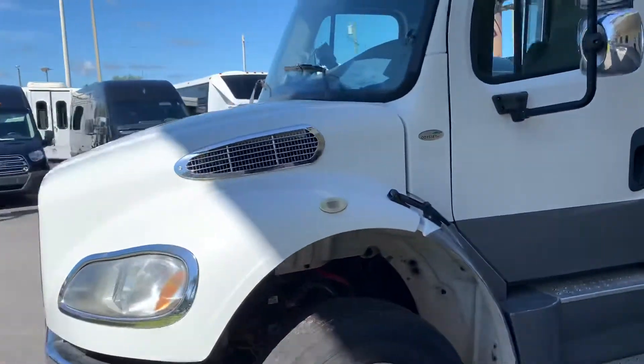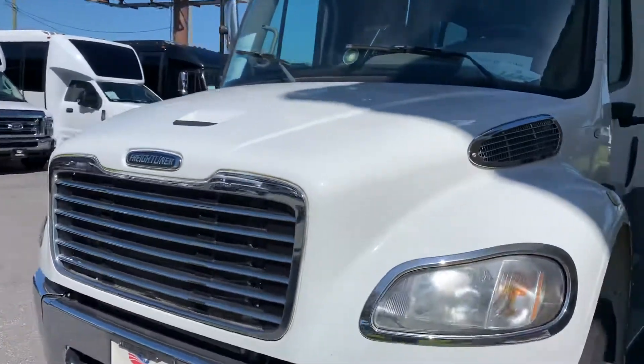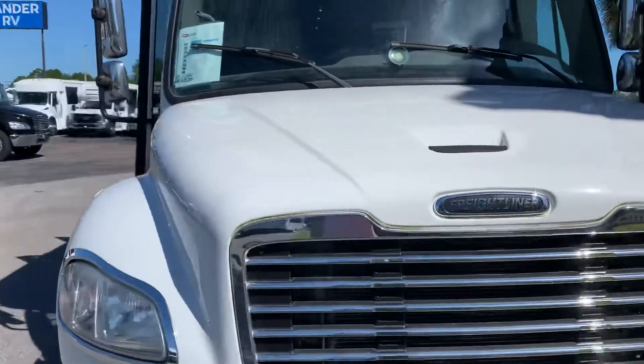This is powered by the Freightliner platform with a Cummins engine in it and an Allison transmission. Powerful, long lasting bus.